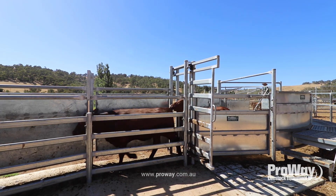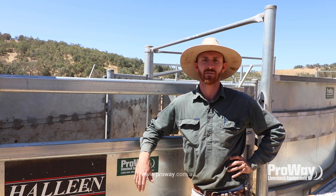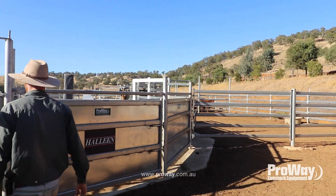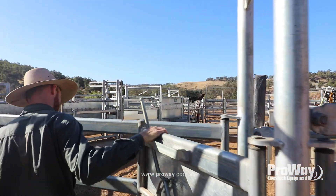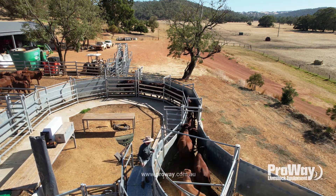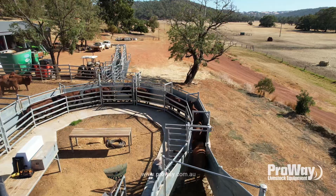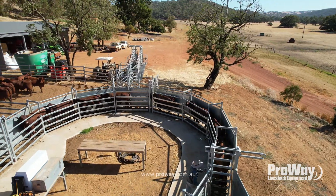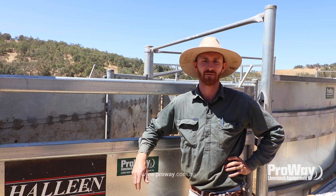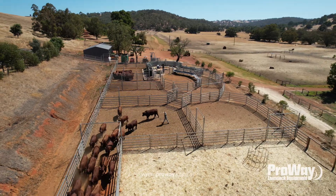Any farmer looks at a new set of yards or new equipment and it's an expense up front — sometimes that can be hard to come to terms with, and you keep punching along with what you've got. But a little bit of investment into your working yards speeds the whole operation up. If you're paying someone to do a job and an old set of yards means it takes half a day instead of an hour, there's the money saved right there. They get in, get the job done quick, the cattle are back on feed. In this day and age, safety comes back into it a lot — you're helping your employees be safe — so realistically an upfront investment goes a long way into the future.